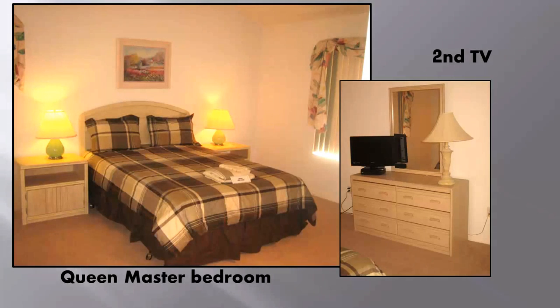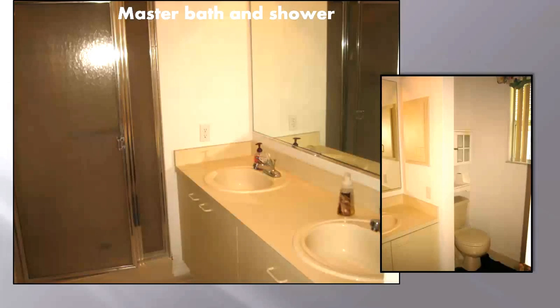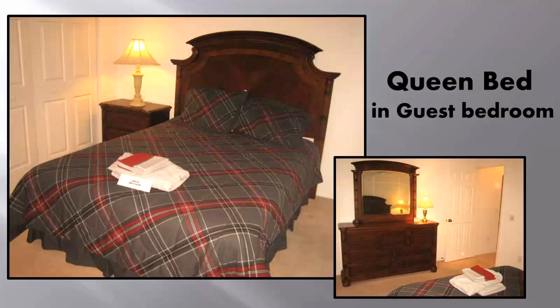Here in the master suite we have a comfortable queen size bed with flat screen TV. And yes, you can watch a different channel. Many of our guests give this room to the grandchildren — you're in the Villages, let them have their own space and some quiet for you at the end of a busy day.